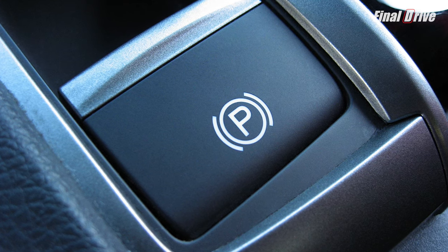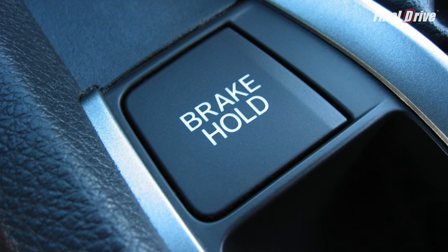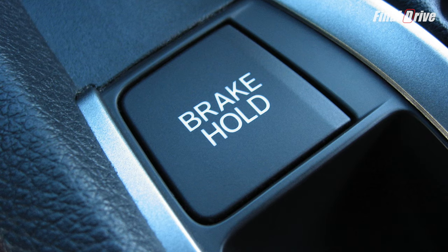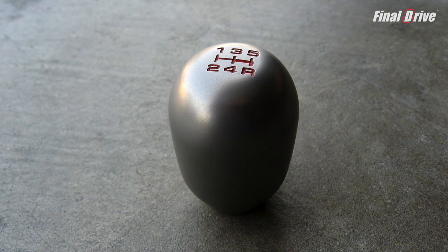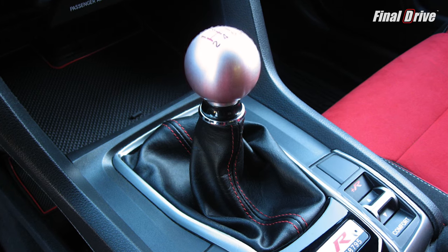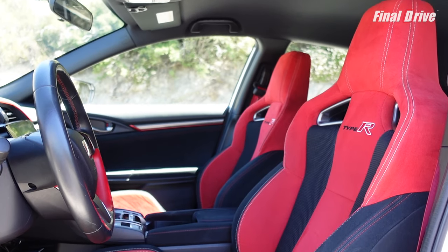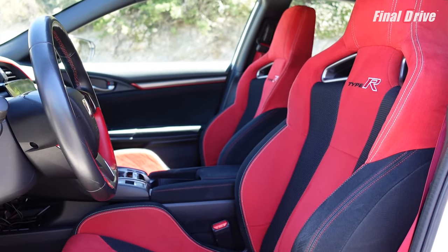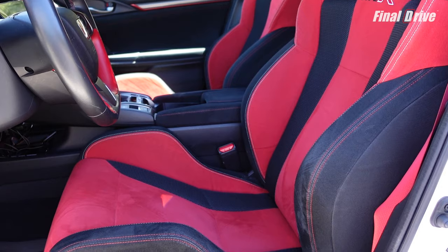The Type R has an electronic parking brake, which is good news if you enjoy conveniences such as brake hold and hill start assist, but bad news if you enjoy the occasional hand brake turn. Also, it has a circular shift knob made from solid aluminum instead of the traditional teardrop shape made from titanium — but be it aluminum or titanium, a metal shift knob means only one thing: it'll be hotter than Hades after a few minutes in the sun. Up front, the Type R comes equipped with a pair of race-inspired sports seats.